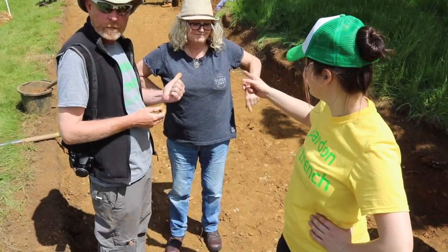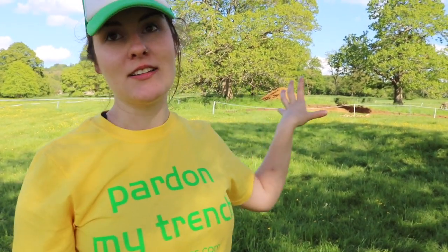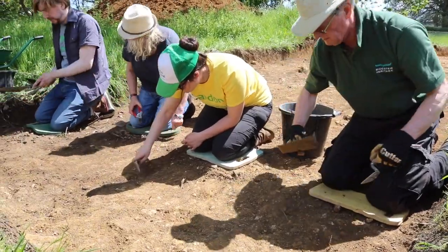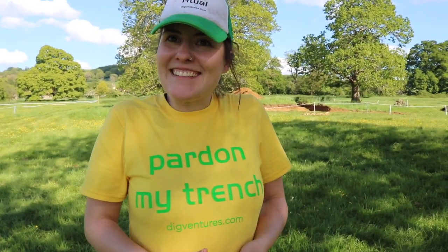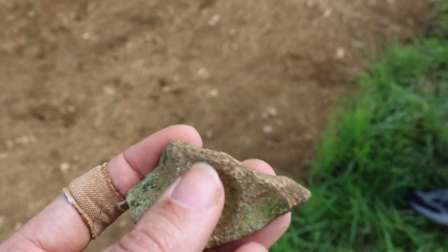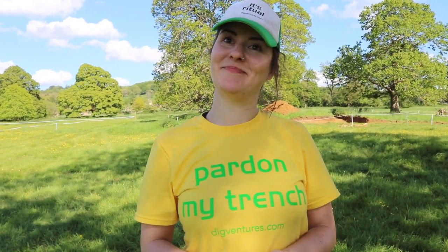It's been such a successful day — we have cleaned back pretty much all of the trench behind me, against all odds really, because it's been such a bright sunny day it made the digging a little bit difficult. But we've done it and it feels great. We've got some green glazed pottery which is really exciting, all sorts of little bits. I'm looking forward to getting back here tomorrow and I can't wait to update you guys again in a couple of days time.